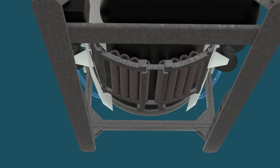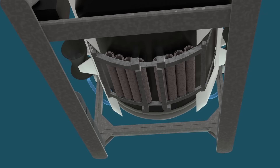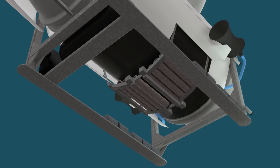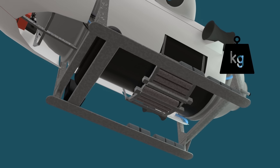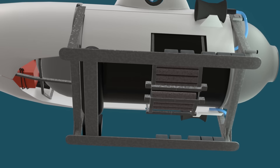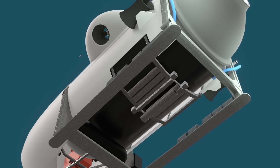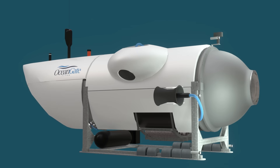Slung under the hull was the drop weight system, which controlled how Titan got down and back up again. It was a simple system using ordinary heavy steel pipes held in a drop weight frame. Titan descended unpowered — this was possible by carrying weights to sink. Once they reached the ocean floor, the two weights for the downward journey would be dropped and the sub would be at neutral flotation. The thrusters on the outside would then maneuver it around to explore.